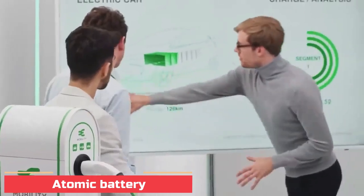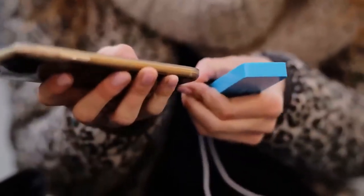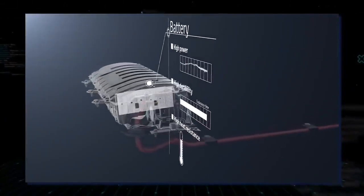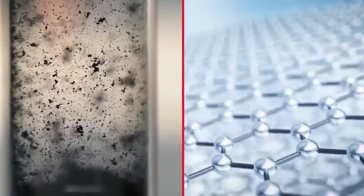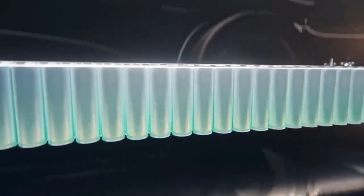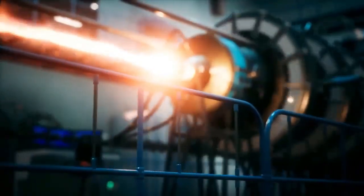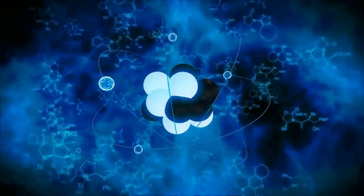Number 1: Atomic Battery. This is a device that uses energy from radioactive decay to generate electricity. It is used in equipment that must function without supervision for long periods of time, such as spacecraft, automated scientific stations in remote locations, pacemakers, and underwater systems. Also known as a nuclear battery or radioisotope generator, this technology was first demonstrated by Henry Mosley in 1913.